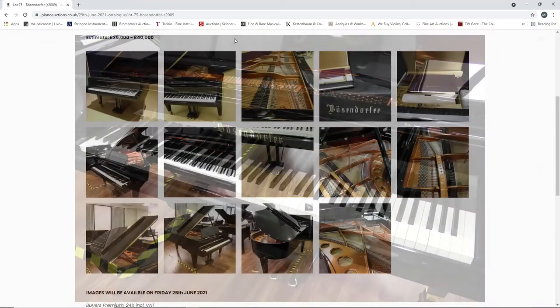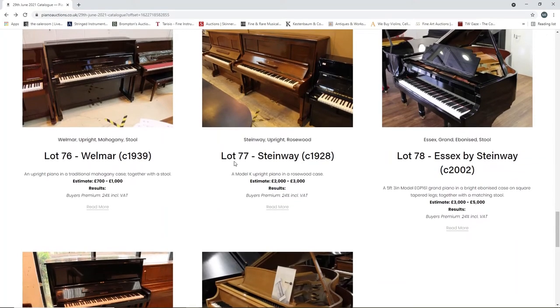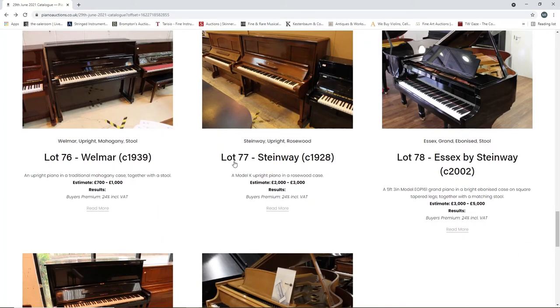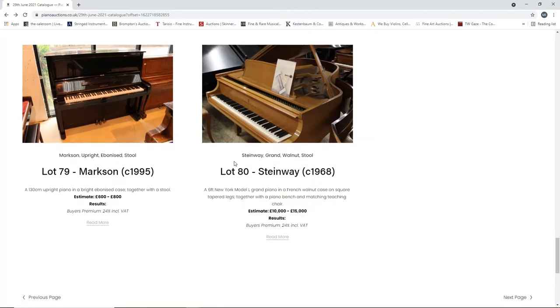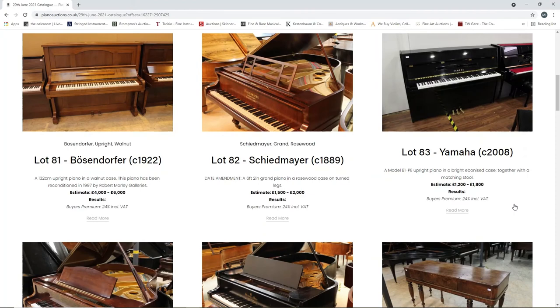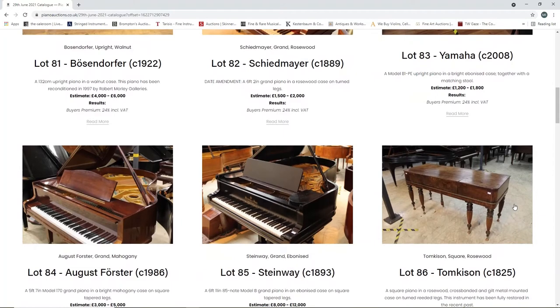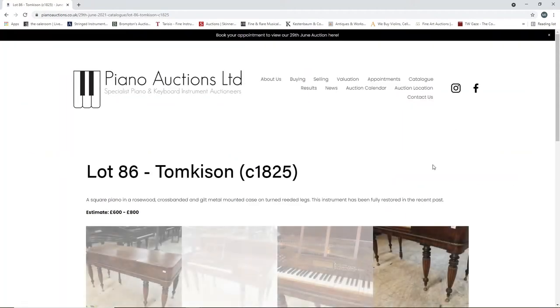I didn't really realize that Bösendorfers were so expensive, to be honest. A Wellmar from 1939, seven hundred to one thousand, upright. A Steinway upright from 1928, two to three thousand. An Essex by Steinway from 2002, three to five thousand, a grand piano. A Marxon from 1995, six to eight hundred. A Steinway from 1968, ten to fifteen thousand - New York Model L grand. A Bösendorfer from 1922, four to six thousand. A Scheidmayer from 1889, fifteen hundred to two thousand, a grand piano. A Yamaha upright from 2008, twelve hundred to eighteen hundred. An August Förster from 1986, three to five thousand, grand piano. A Steinway grand piano from 1893, eight to twelve thousand. A Tomkinson square piano from 1825, six to eight hundred - fully restored in the recent past.